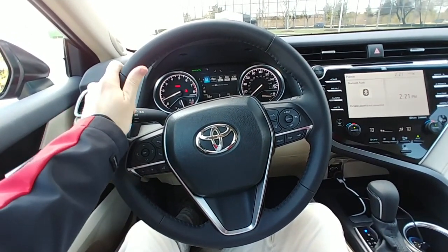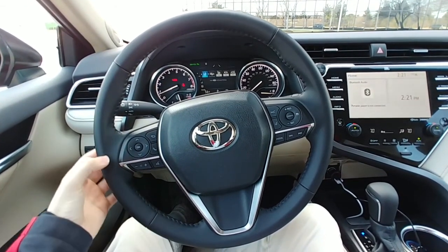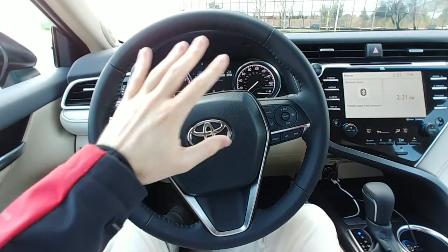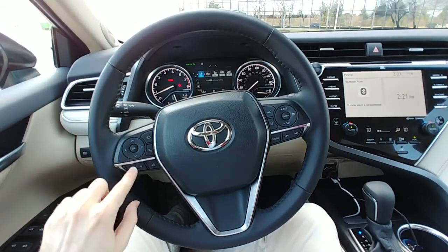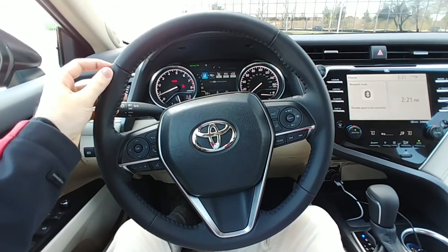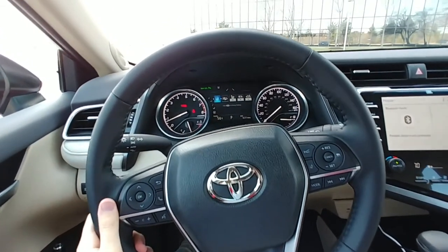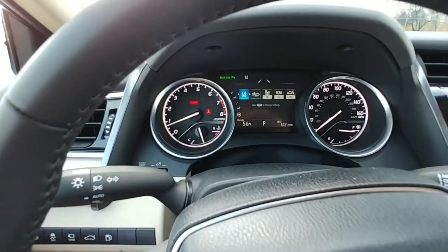A really nice steering wheel compared to the outgoing model — it just feels so much better. Really soft leather. The design is nice as well. Good buttons with a solid feel. They just did a good job making it feel high quality. It's a very soft steering wheel and it definitely feels like it belongs in this car.